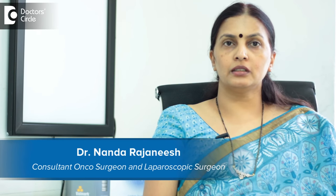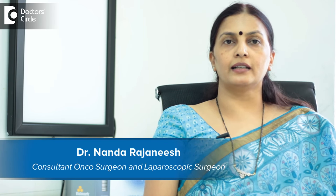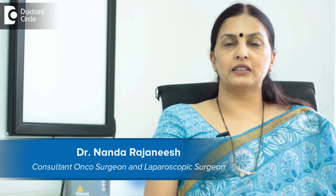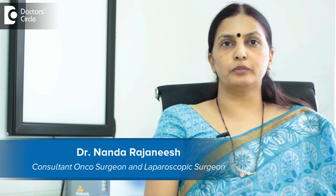I am Dr. Nanda Rajneesh. I am an oncosurgeon. I deal with breast cancers and gut cancers. I specialize in these fields for the last 20 years. I practice in Apollo Spectra and Healthcare Global Cancer Centre.